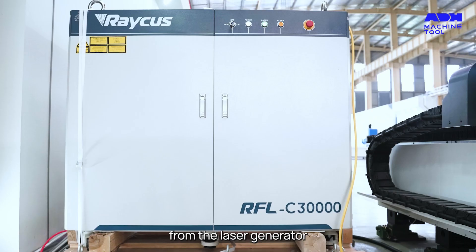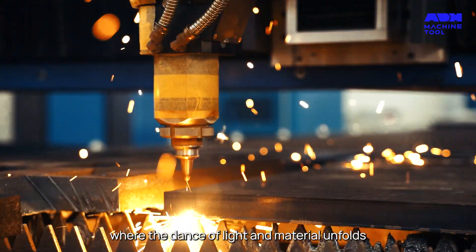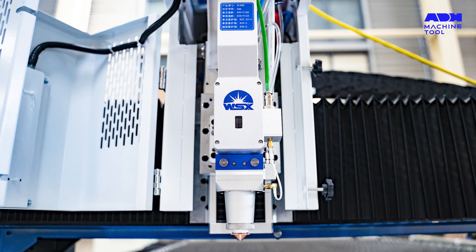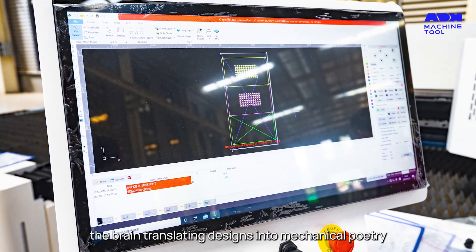From the laser generator — the heart that pulses the laser beam — to the cutting head, where the dance of light and material unfolds, every component is a chapter of precision. And let's not forget the CNC controller, the brain translating designs into mechanical poetry.